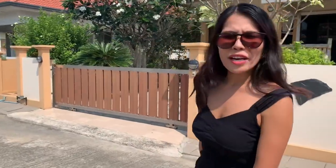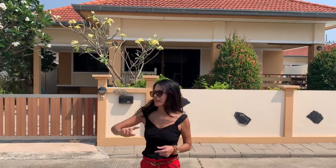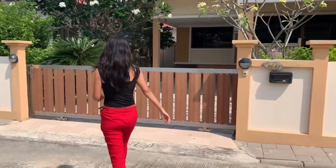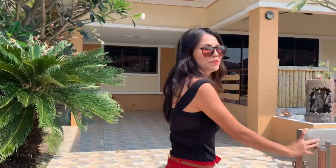We are now in front of the villa. You can see the villa is in this development here. Come in please.